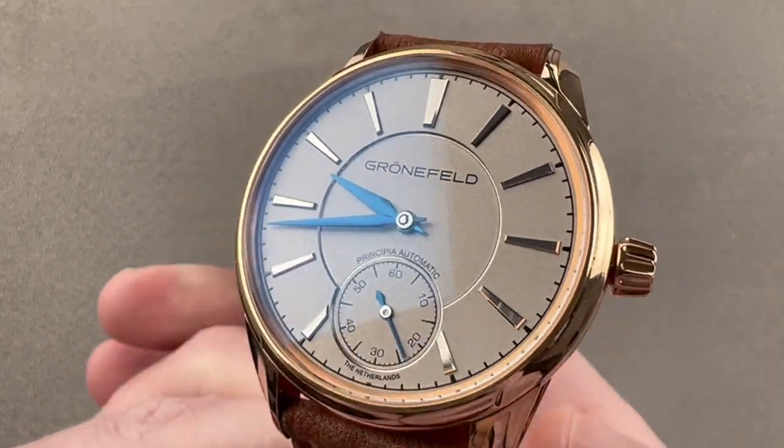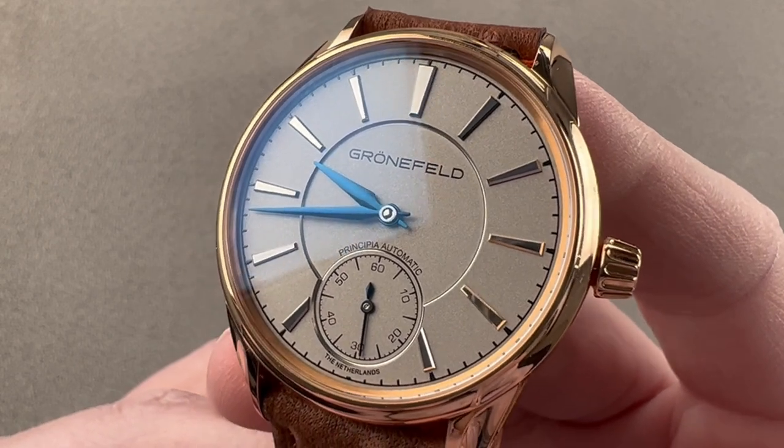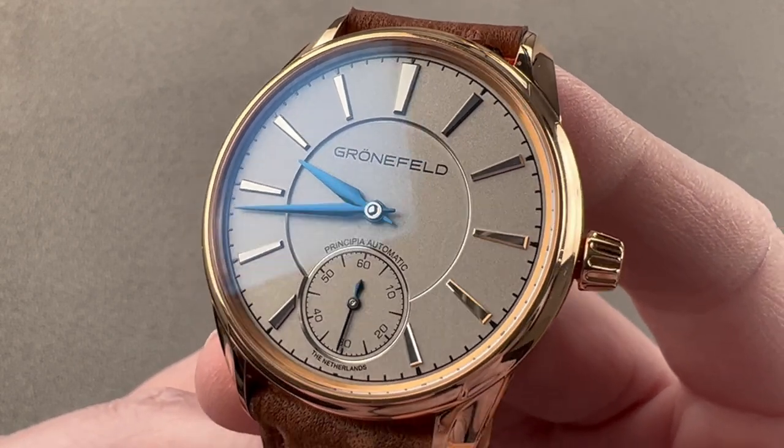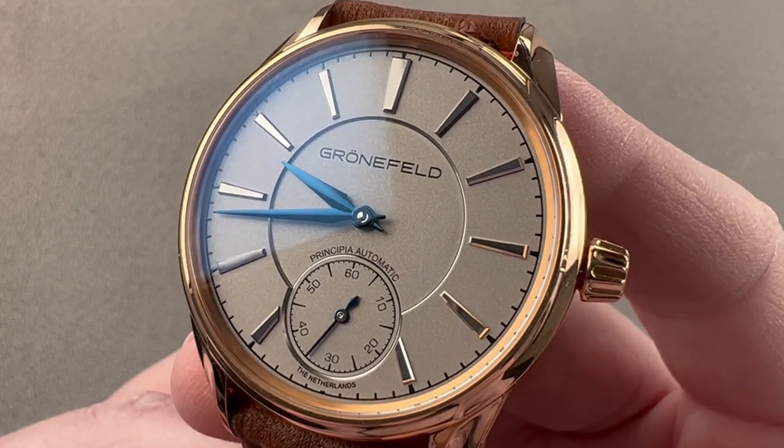Launched in late 2018 for the 2019 model year, this is the Grunefeld 1941 Principia Automatic — the first automatic watch from Tim and Bart Grunefeld, the Horological Brothers of the Netherlands.